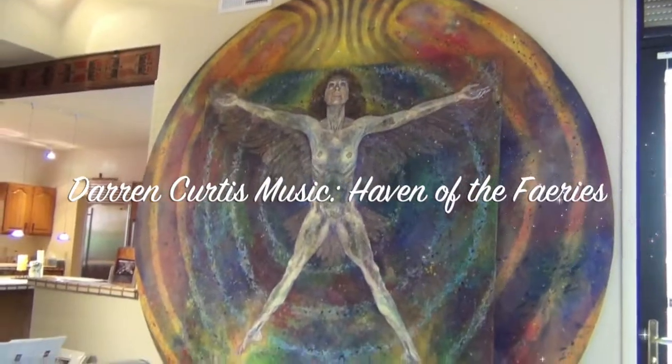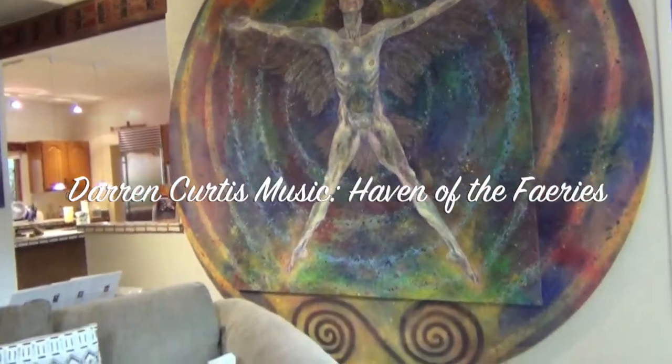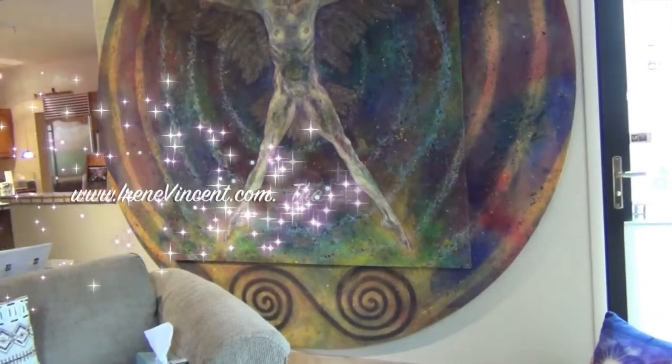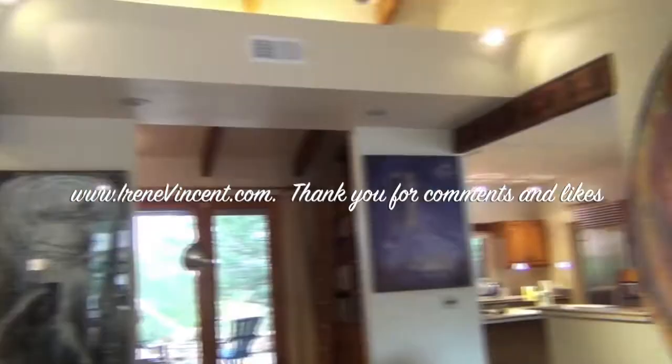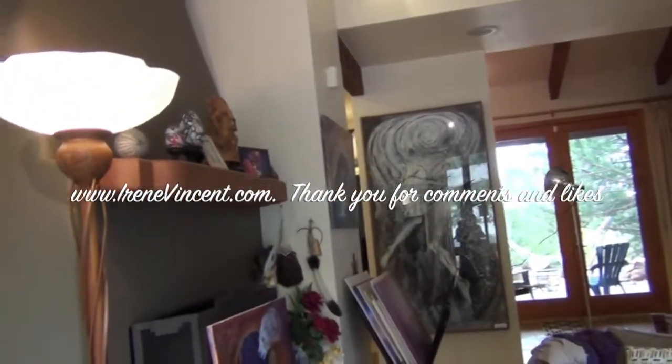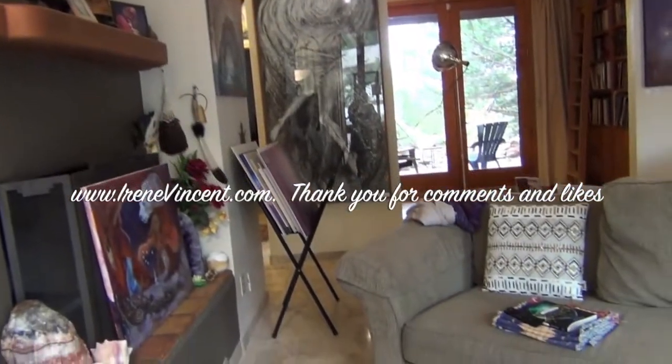This painting, Divine Ecstasy, has quite a story behind it — the process of making it, having the image come through. I'll do a separate YouTube video on that one. Thank you everyone so much for watching. If you're ever in Sedona, please give me a call and you're welcome to come visit my studio and speak with me — that would be awesome. Bye!